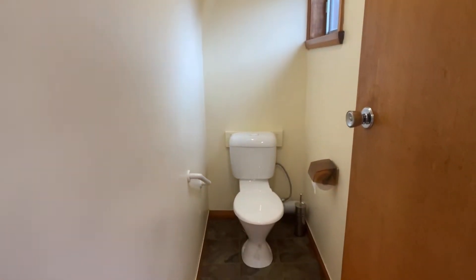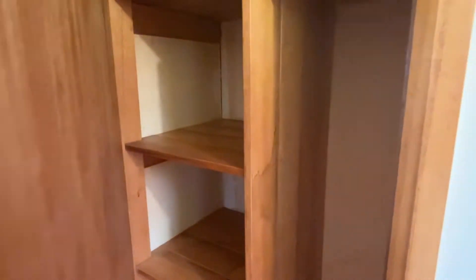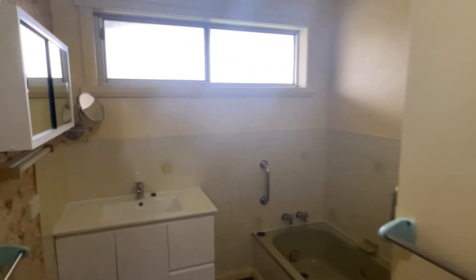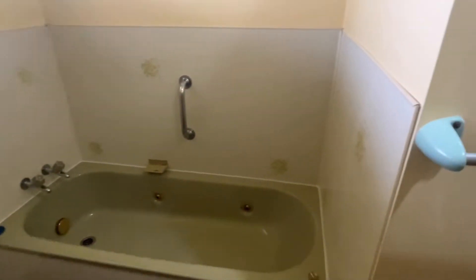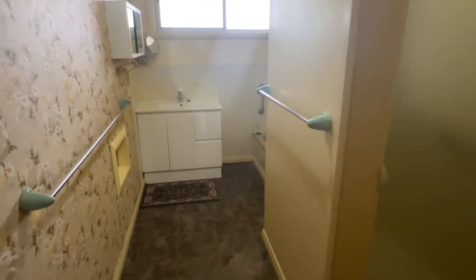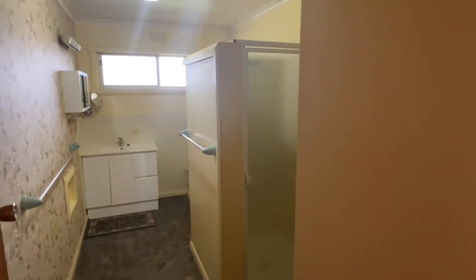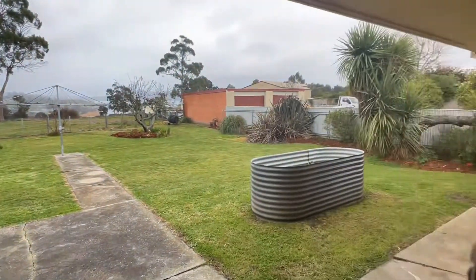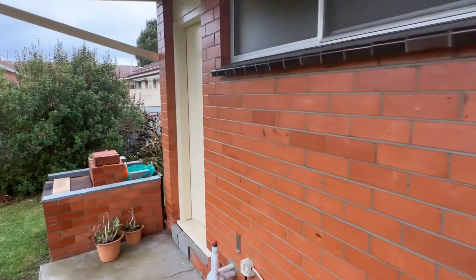Toilet. Cupboard. Bathroom. Shower cubicle — I love it. The old bath, spa bath, got all the bits. You could do things to this, but it totally works as it is. One thing I missed when I was outside before — there's another toilet out the back here, so it backs onto the other loo.